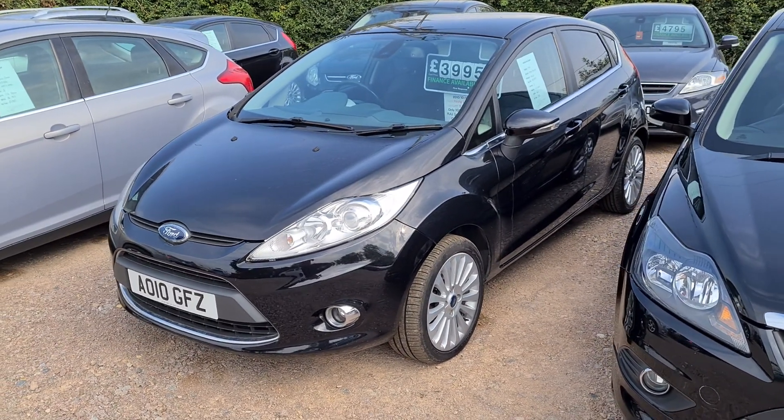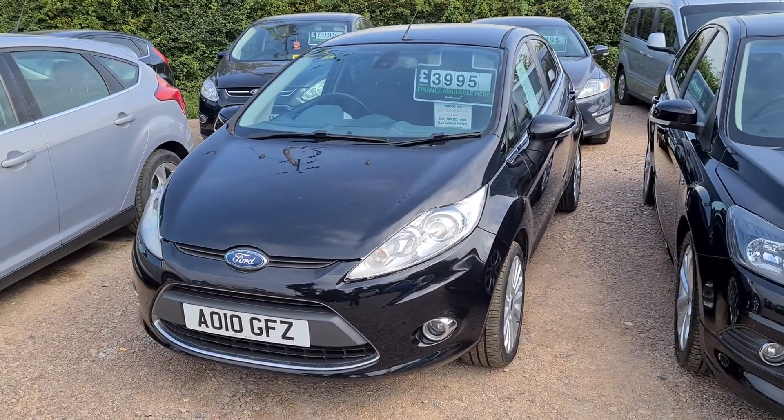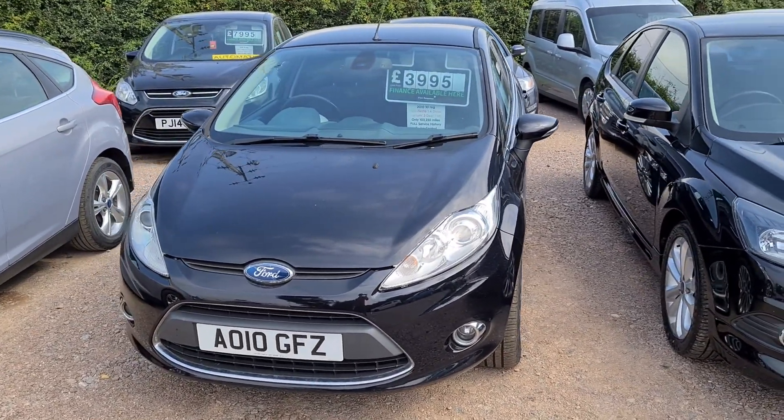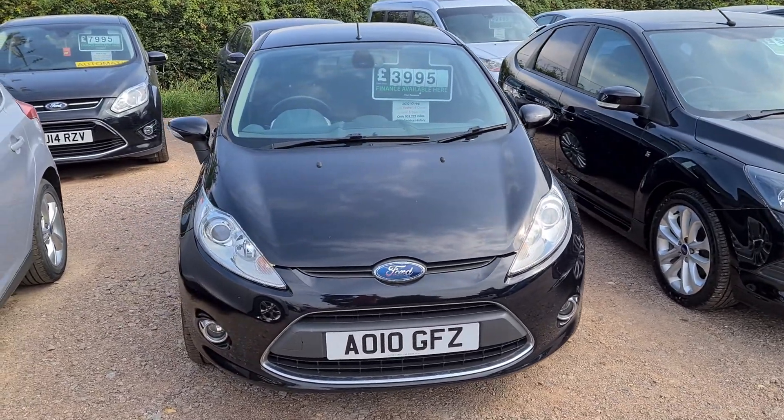Here we have a 2010 Reg Titanium Fiesta and it's done 103,000 miles. This vehicle has got a full service history and will be sold with a new cam belt kit and a water pump.